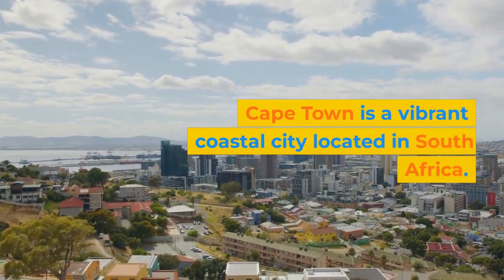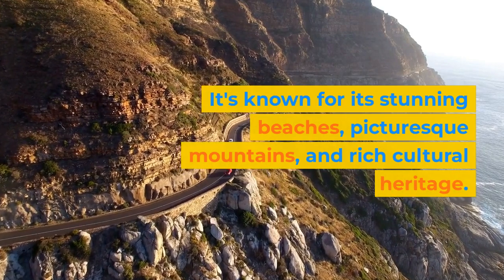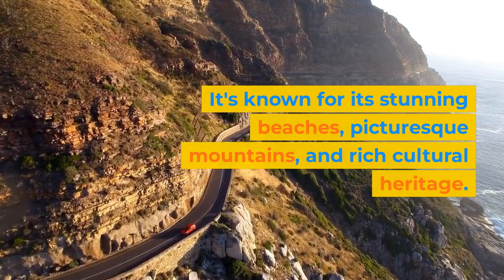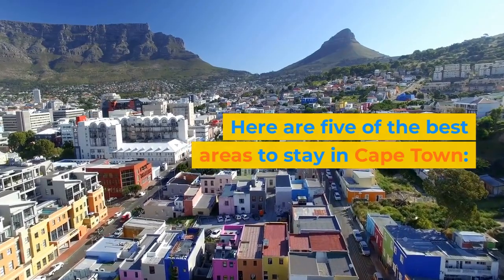Cape Town is a vibrant coastal city located in South Africa. It's known for its stunning beaches, picturesque mountains, and rich cultural heritage. Here are five of the best areas to stay in Cape Town.